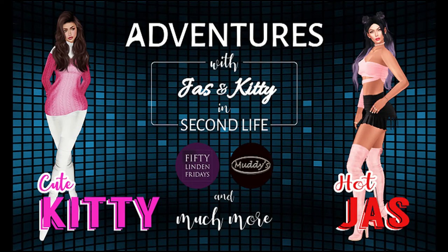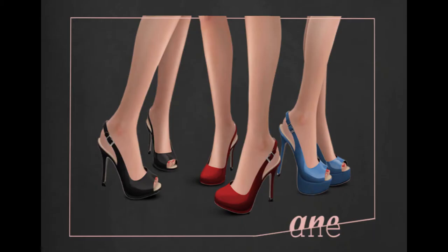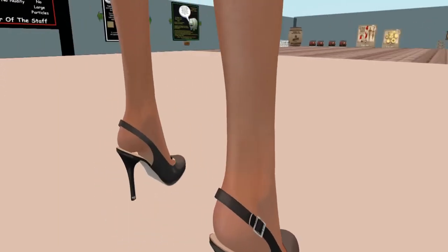This is Adventures in Second Life 50 Linden Friday. First stop is A&E, and this week they're offering some really cute shoes. I actually bought the shoes, so I'm not wearing a demo — these are the closed-toe shoes.